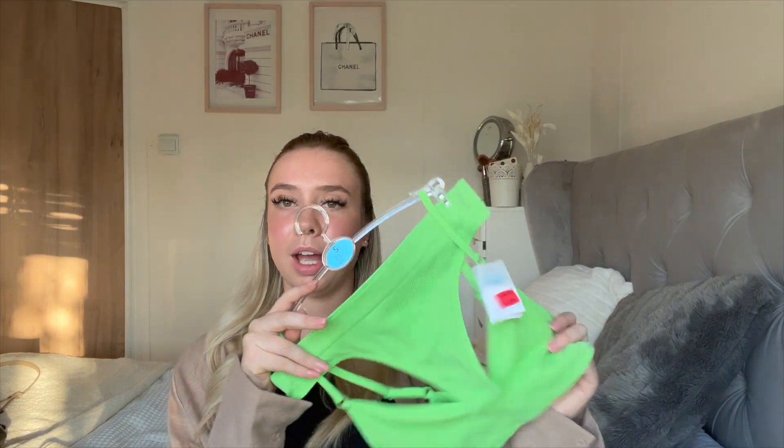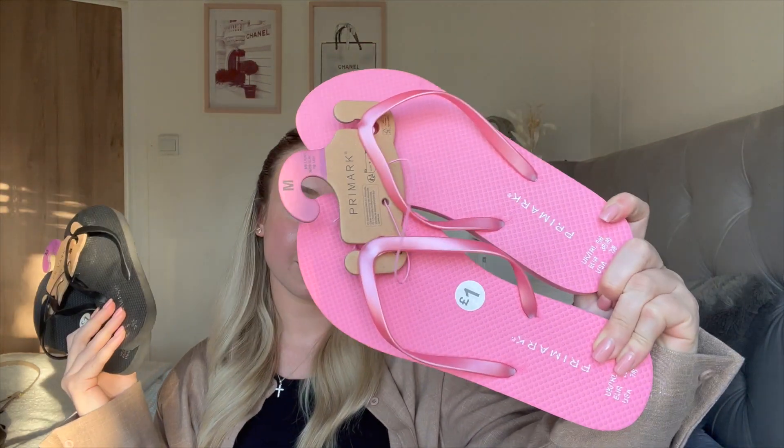I don't wear any other bras except these. I then picked up the trusty Primark flip-flops — one pound each. I got a black pair and a nice pink pair. These have actually gone up in price — they were 90p last year and now they're a pound. But they're still really good. I just buy these every year because they're so handy to have on holiday, and if you ruin them it doesn't really matter because they're only a pound.